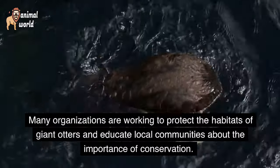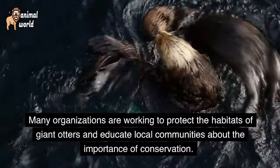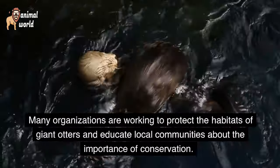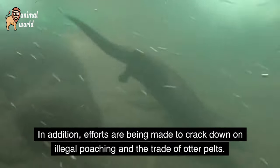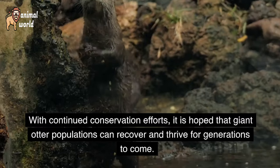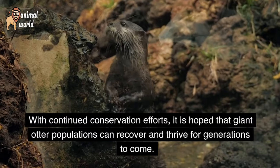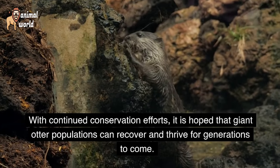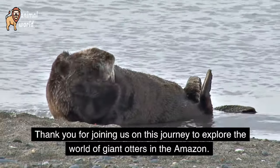Many organizations are working to protect the habitats of giant otters and educate local communities about the importance of conservation. In addition, efforts are being made to crack down on illegal poaching and the trade of otter pelts. With continued conservation efforts, it is hoped that giant otter populations can recover and thrive for generations to come.